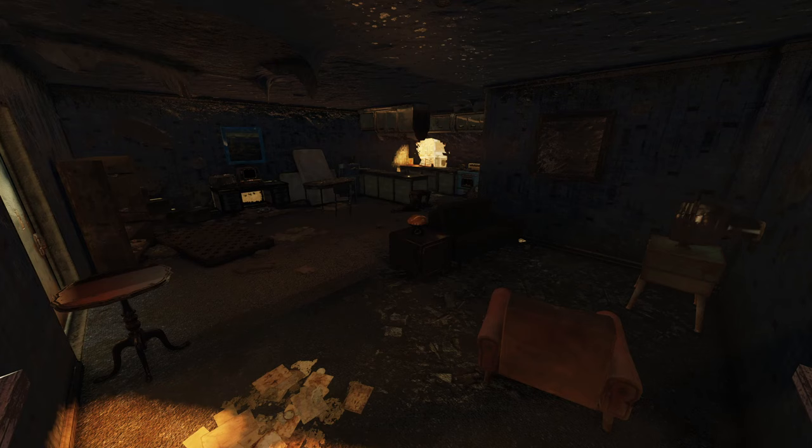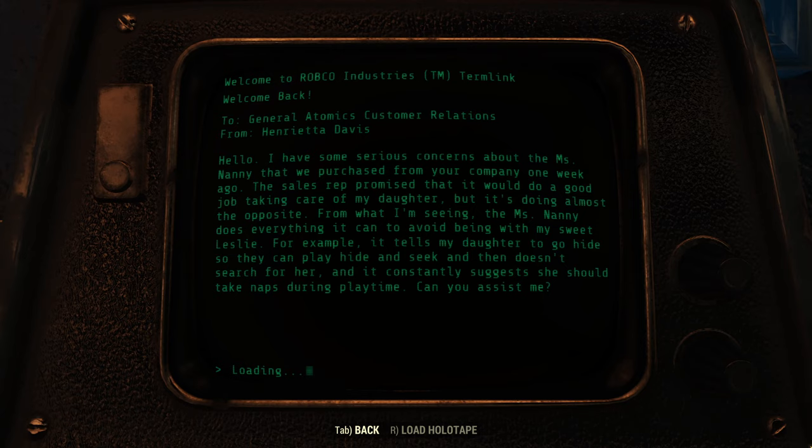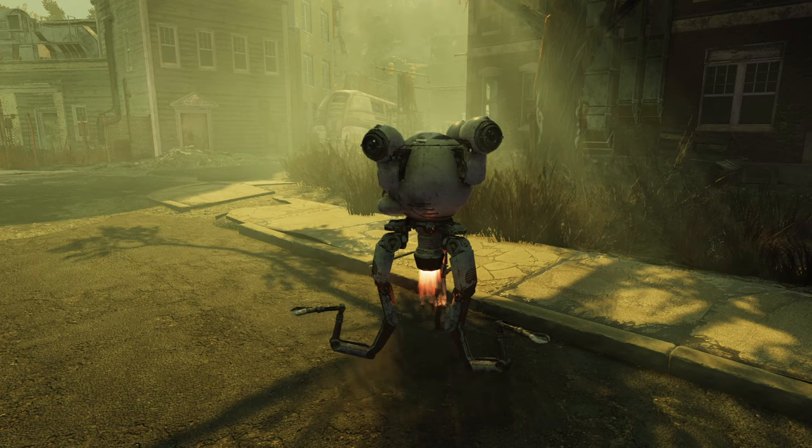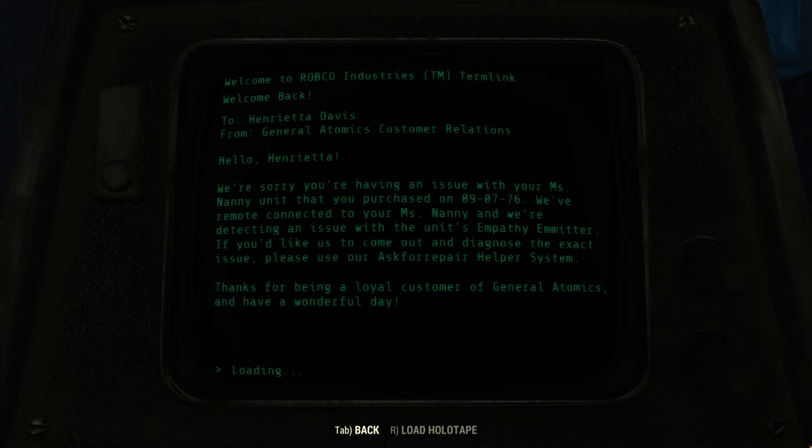Luckily, the bomb was diffused by Boomer, the Berkeley Springs PD's bomb disposal Protectron, before it could detonate. Boomer is still in the area all these years later, lying with a broken leg at the Southern Bell Motel to the east. Two months later, on August 14th, 2077, Henrietta Davis began email correspondence with General Atomics Customer Relations. The family's Miss Nanny robot, purchased the previous September, was attempting to avoid her daughter Leslie at all costs — telling her to play hide-and-seek and then not looking for her, or telling her to take a nap during playtime.